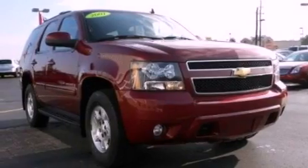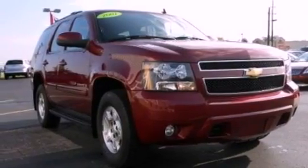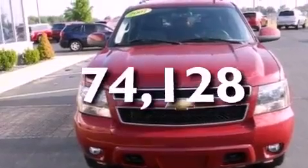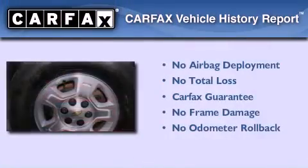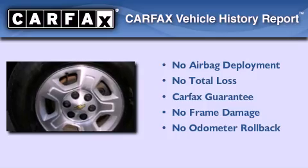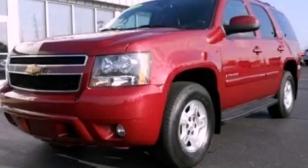It also has a passenger side airbag, a power driver's seat, and fewer than 75,000 miles on the odometer. Not to mention that this Chevrolet qualifies for the Carfax buyback guarantee. Please call today to reserve this vehicle for a test drive.